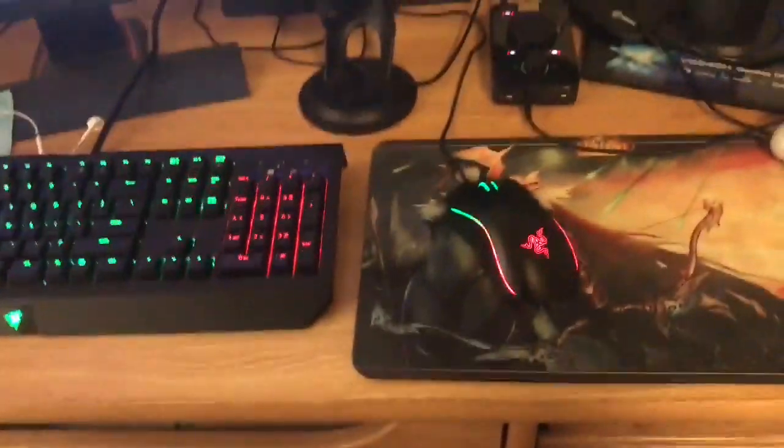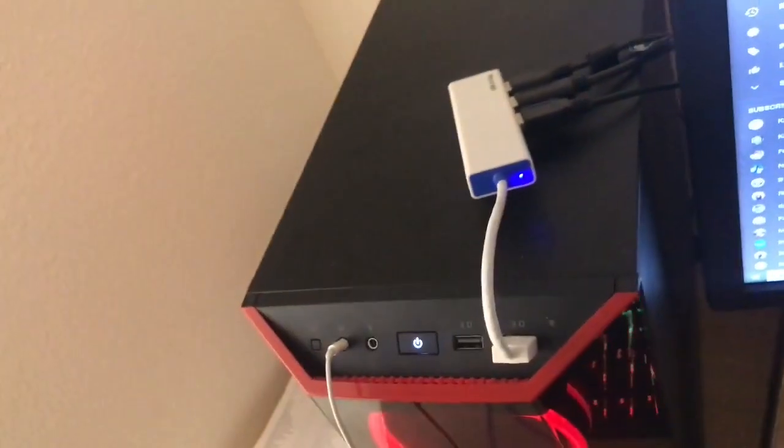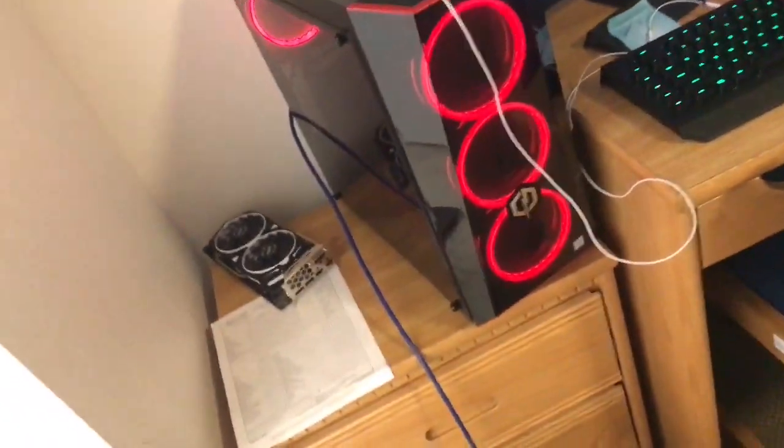Got my Blue Yeti mic, my Razer mouse and keyboard combo — running green and red for the channel colors, love that combo. PS4 is in the back. Got my Astro A40 TRs and MixAmp, Elgato HD60S, a controller, and my Logitech C922 camera. Under there are surge protectors to plug things in. Got my PC right here with a USB extender for more ports. My graphics card actually broke when the Air Force moved my computer, so I'm running without one right now and need to buy a new one.